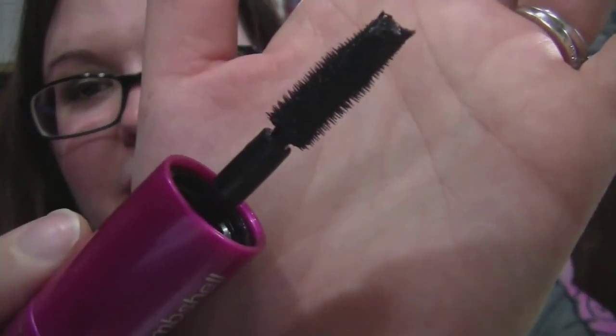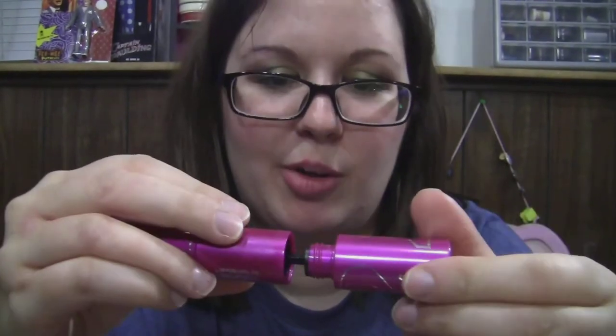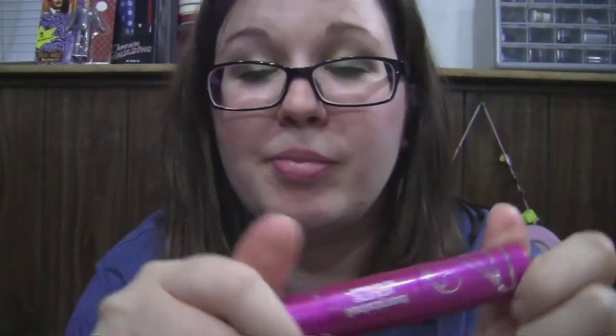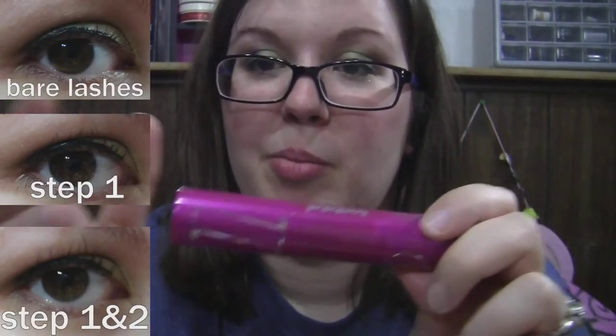Step one has a wand that looks like the regular Lash Blast wand — it's a very short wand so it looks like it might be difficult to work with. End number two, in very black, has two different wands: a regular mascara wand and one with short spiky plastic bristles. I already have mascara on right now but I'll insert before and after pictures of it on my lashes.